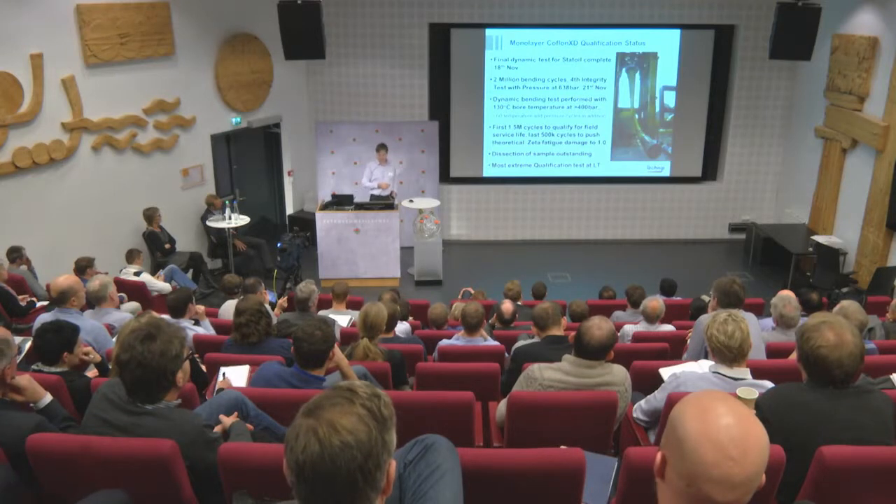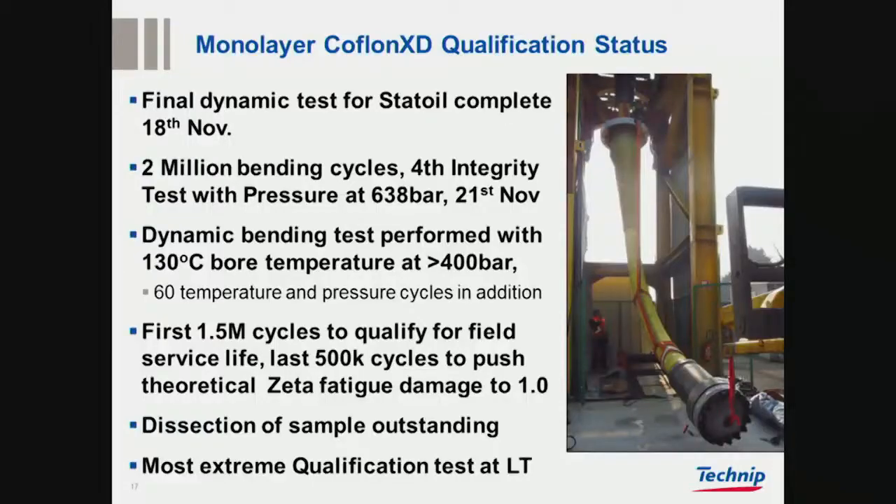Here is a test done for Statoil, completed on the 18th of November. The pressure test finished on Thursday after two million bending cycles. This was the fourth test, tested at different damage levels through the fatigue test, performed at 130 degrees, more than 400 bar, with pressure increased through the test to increase fatigue damage towards the end, and also run through 60 temperature cycles. It was a very extreme test, and it completed successfully.